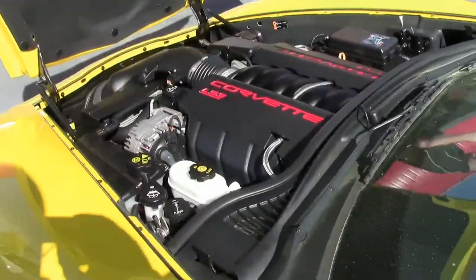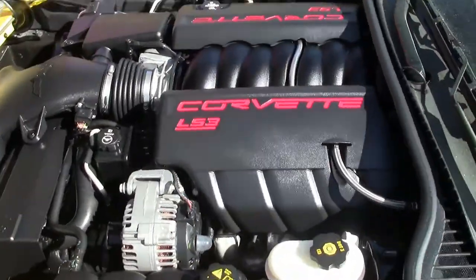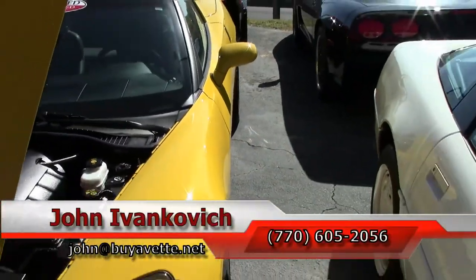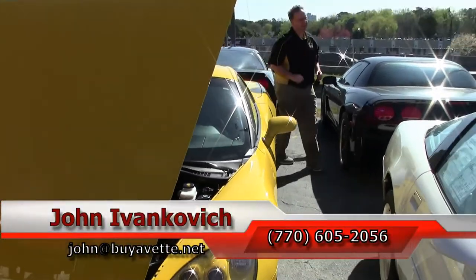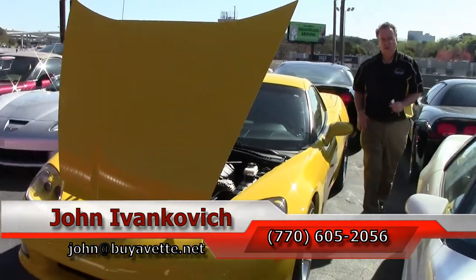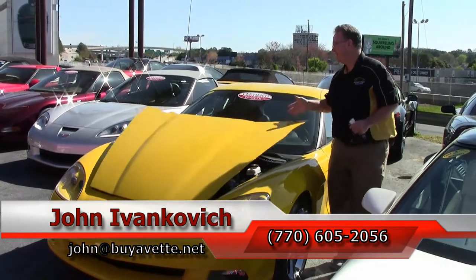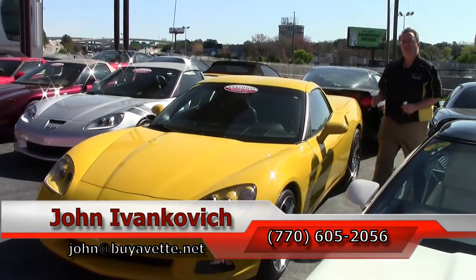Folks, as always, give me a holler at 770-605-2056 or email john at buyavet.net if I can help you with this or any of our hundreds of classic cars and Corvettes in stock. And if you don't see it, give me an email — we'll try and find it. We'll see you all out on the road.